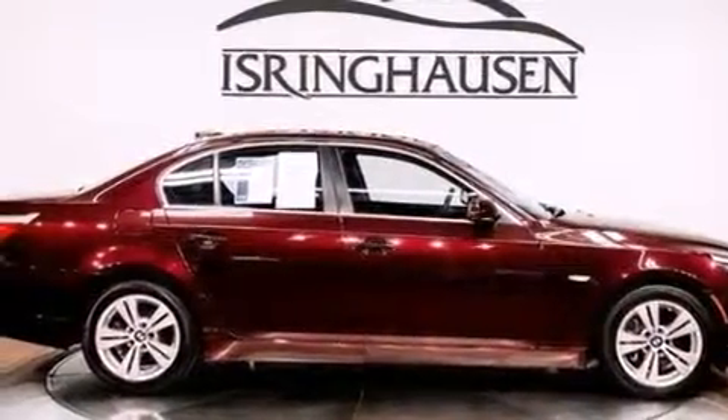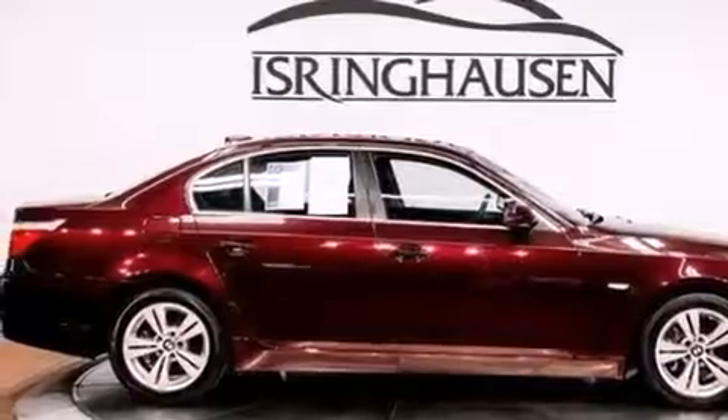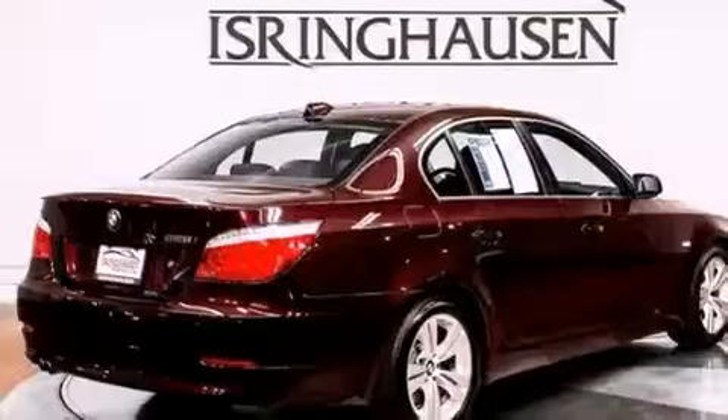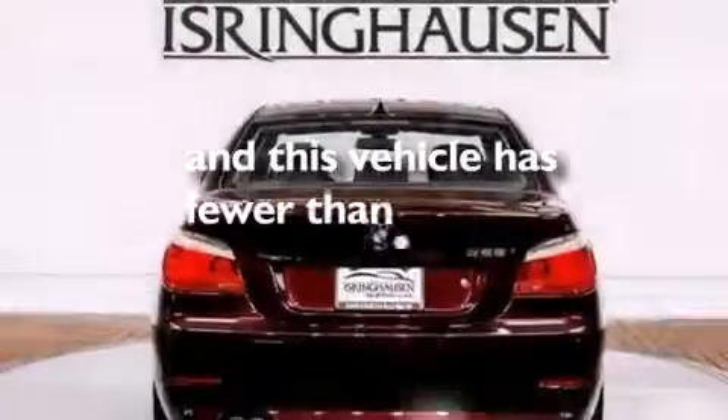BMW individual composition, rear curtain airbags, rear seat childproof door locks, a rear window defroster, and this vehicle has less than 47,000 miles.